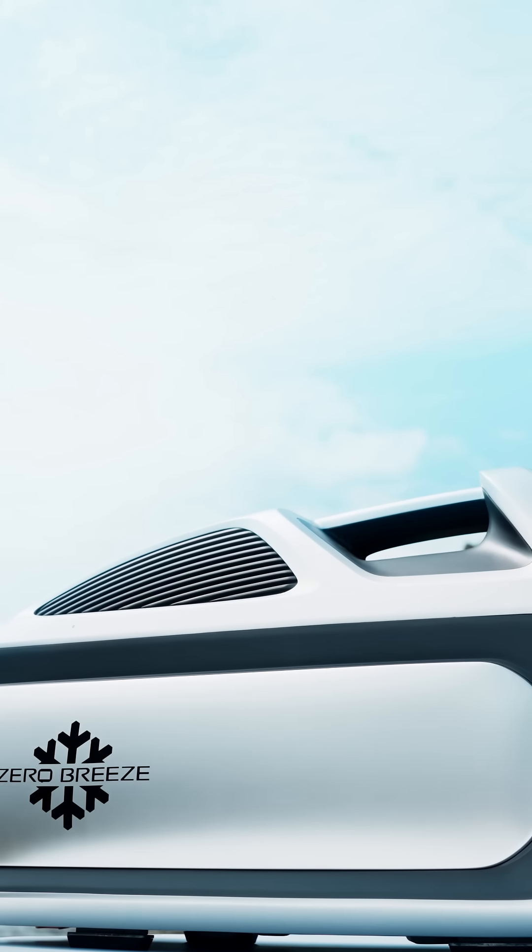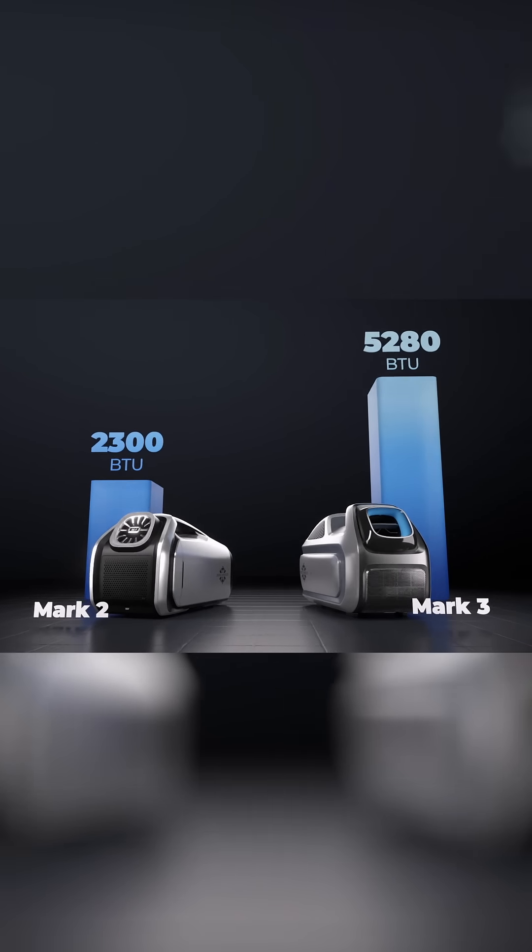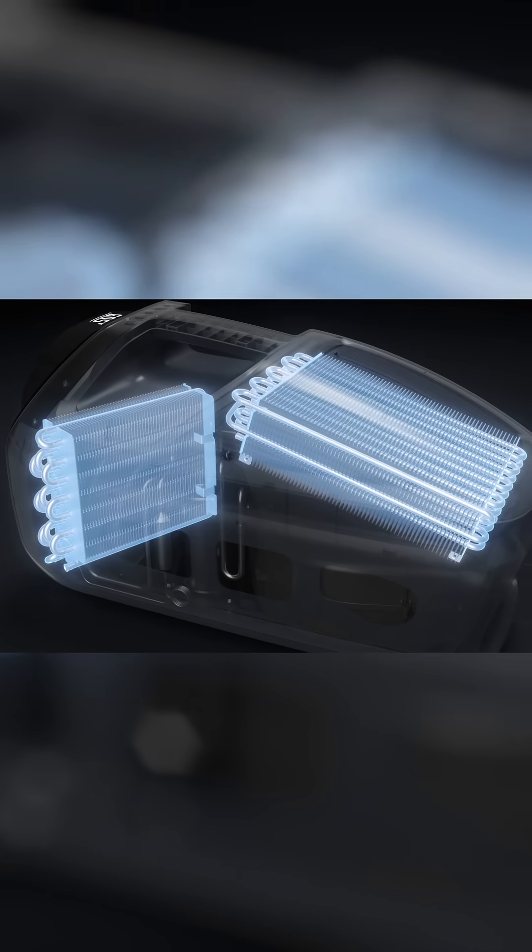It's the lightest, smallest, and most powerful portable air conditioner, boasting twice the cooling capacity of the Mark II while staying just as compact.